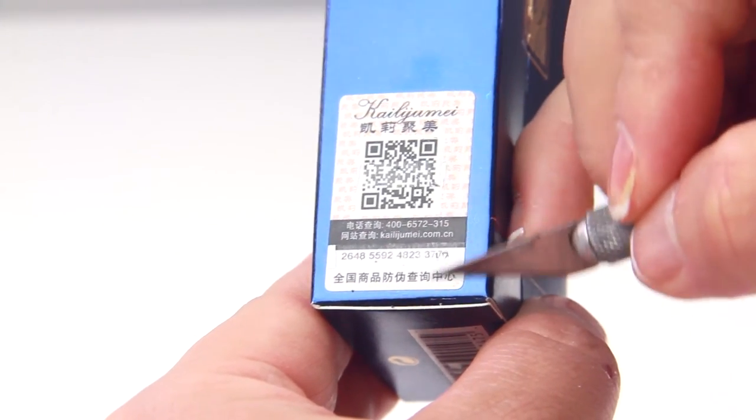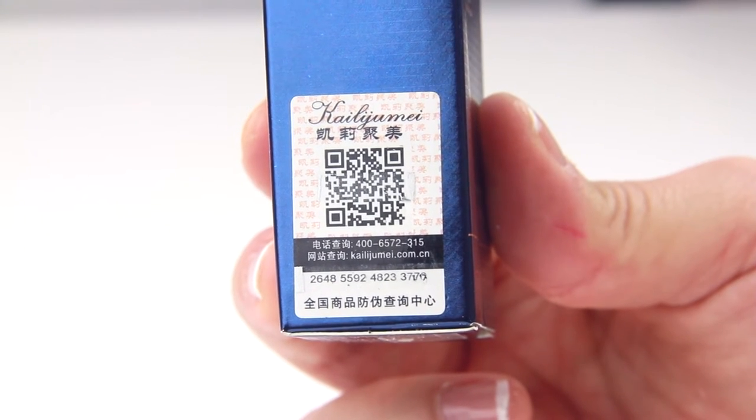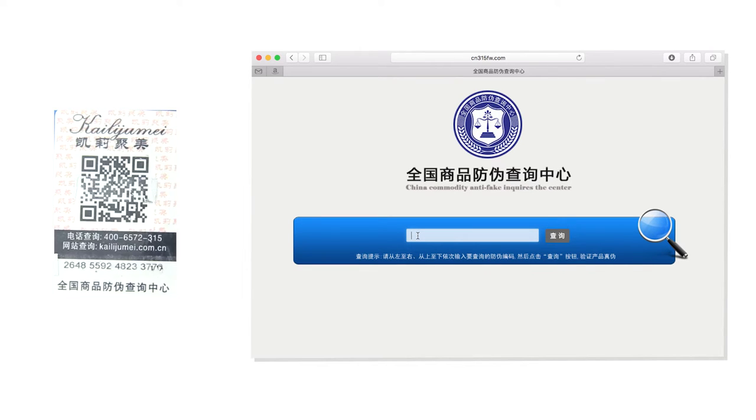To verify your Kailuji Mei flower jelly lipstick, there are several methods which I will show you. I started out with their website, because that's all I could read on the label, and through trial and error I was able to find the link to their authentication website, which is the China Commodity Anti-Fake Inquiry Center. All you have to do is simply enter the 16-digit code into the search box and then press enter.